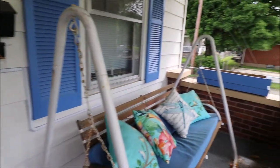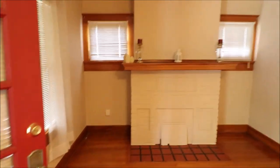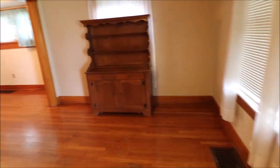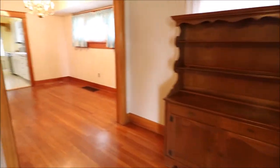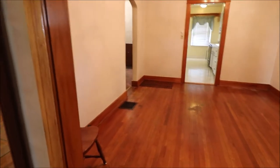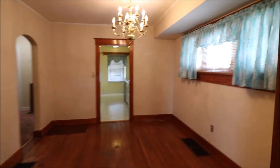Nice area to sit on. Some hardwood floors. Nice spacious room. Another area — I like the floors. Nice paint, nice hardwood trim.